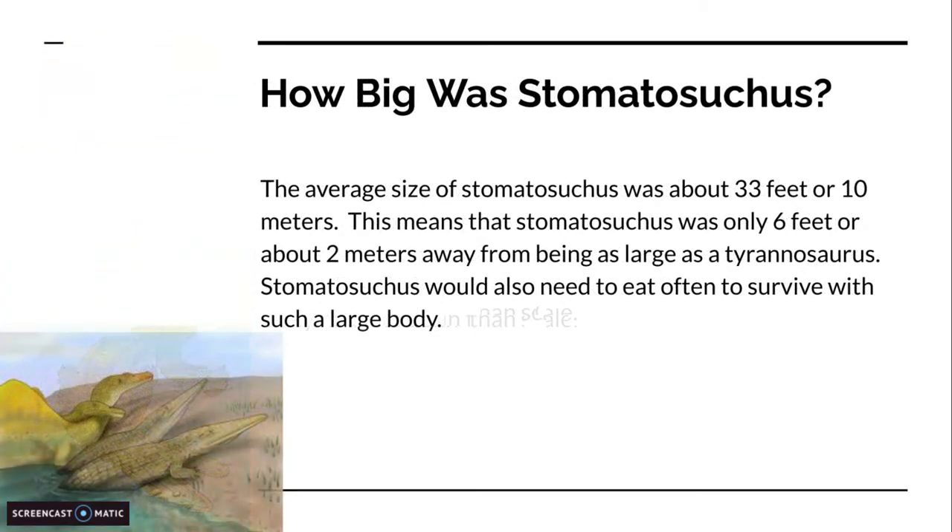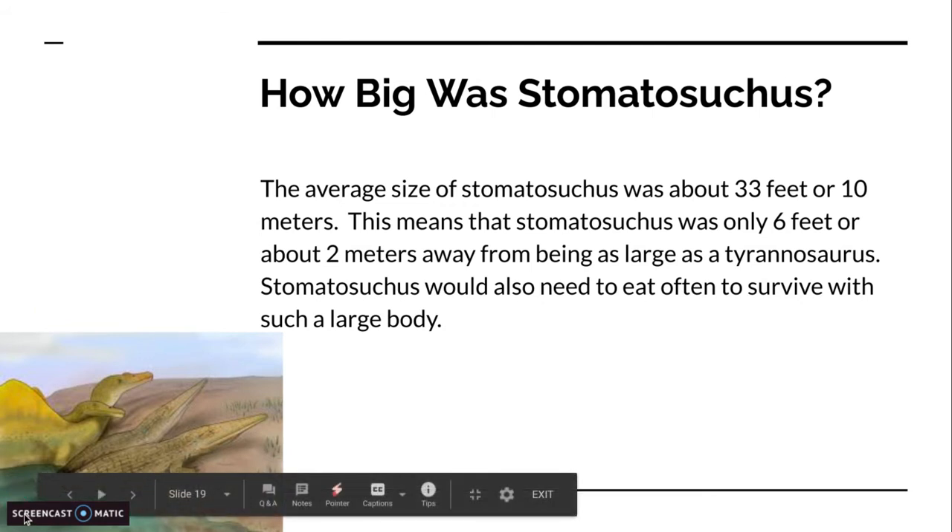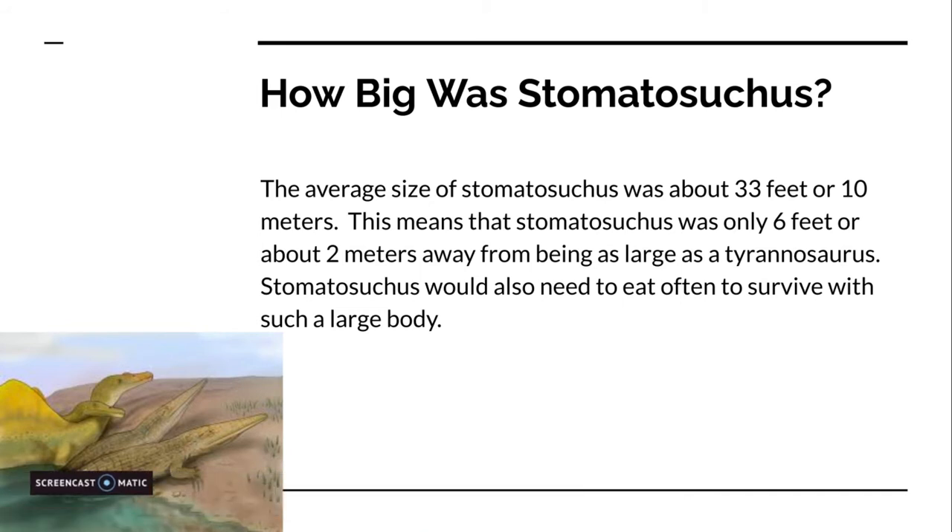How big was Stomatosuchus? The average size of Stomatosuchus was about 33 feet, or 10 meters. This means that Stomatosuchus was only 6 feet, or about 2 meters, away from being as large as T-Rex.